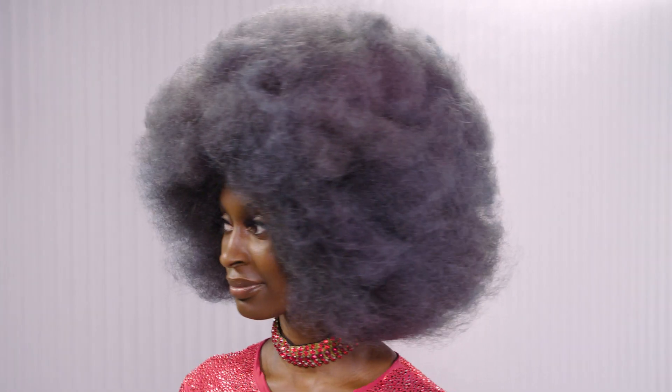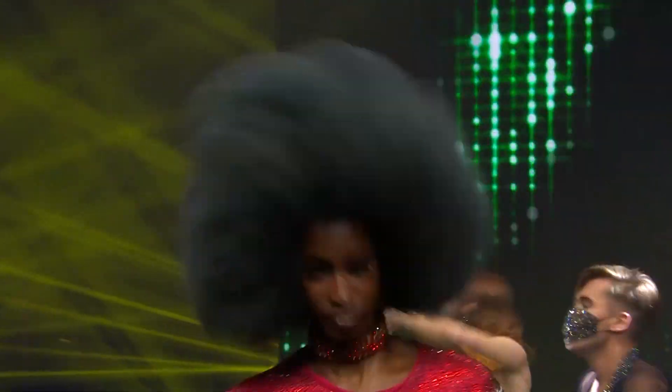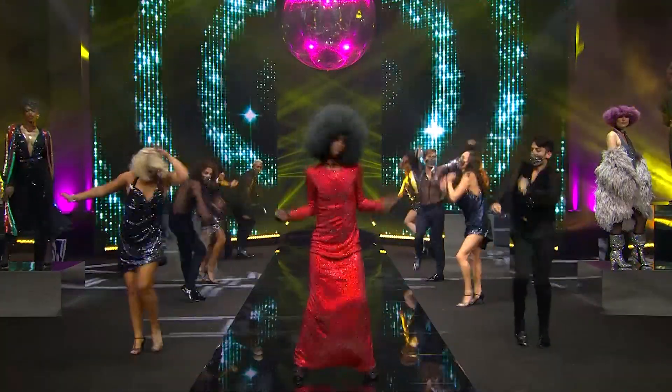This hairdo speaks for itself — this is proper disco, 70s disco at its best. The bigger the better. Shaping it off the face so it really opens up, and as she walked down the show it was just bouncing. It had movement and vibrancy.